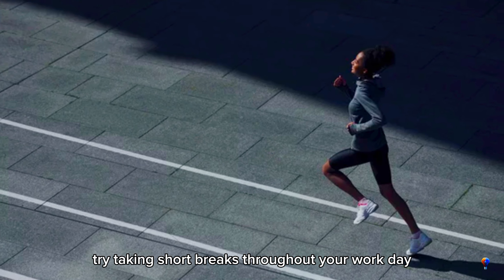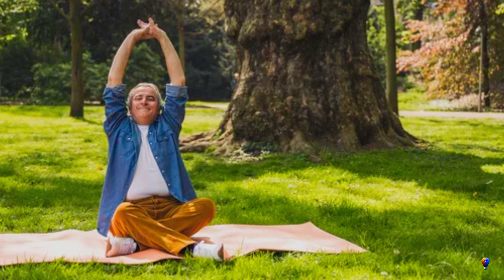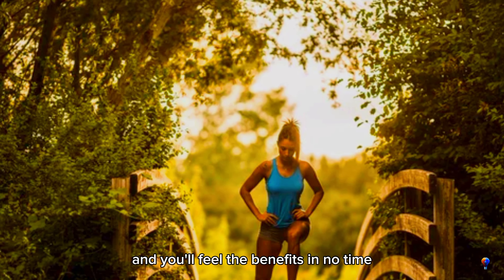Try taking short breaks throughout your workday to stand up, stretch, and move around. Not only will this boost your circulation, but it will also improve your mood and productivity. Remember, every little bit helps. Your body is designed to move, so give it what it needs, and you'll feel the benefits in no time.